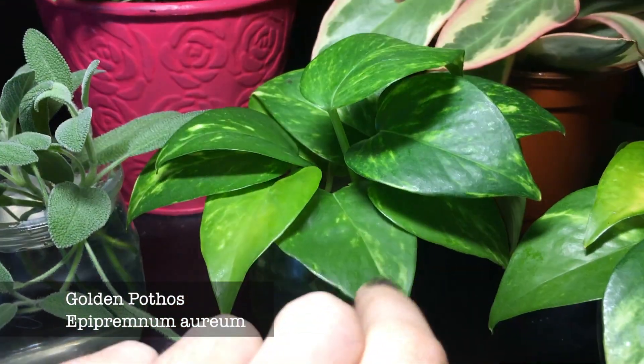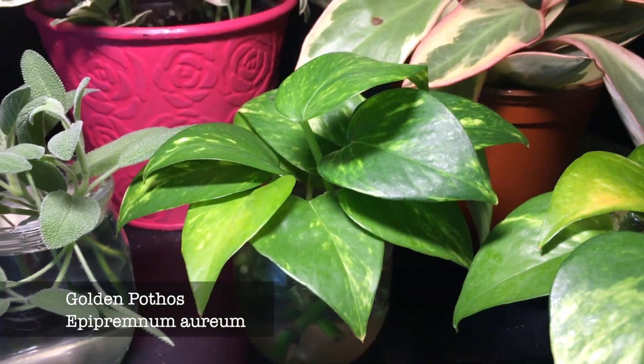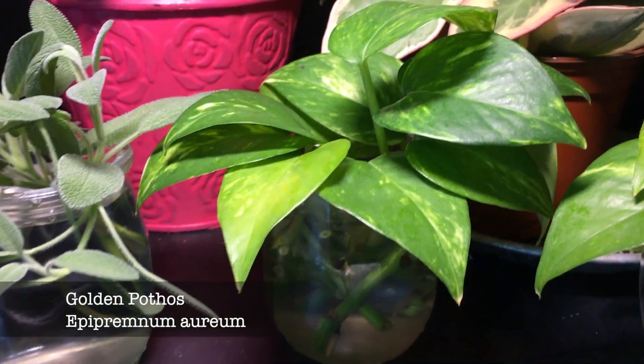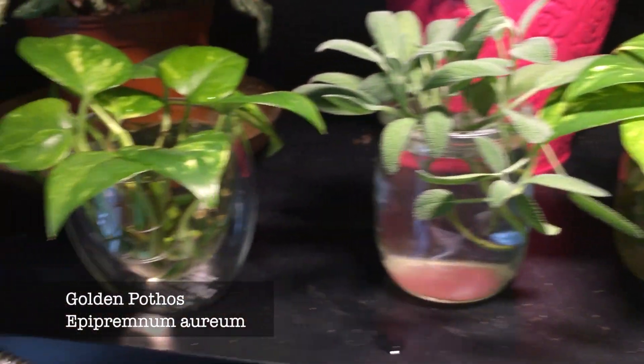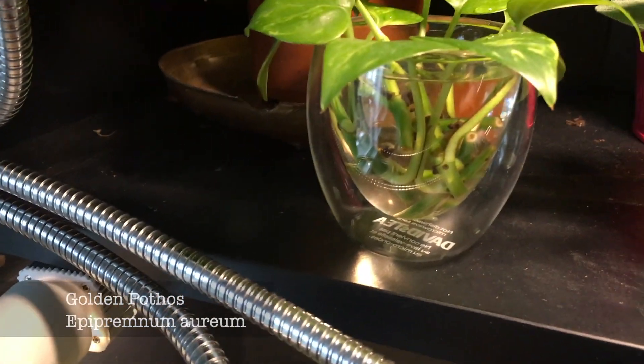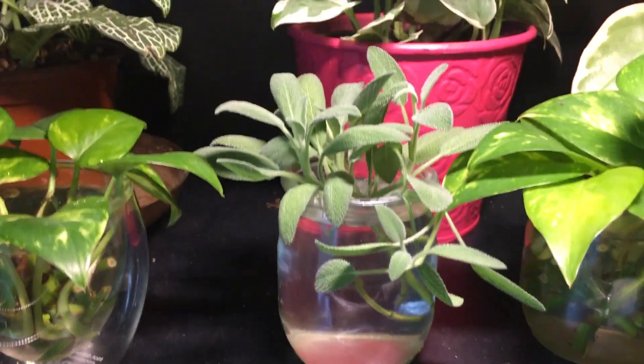Here I have cuttings of golden Pothos that I took from work. One of the plants had really long stems with almost no leaves — just leaves at the bottom — so we gave it a trim, and these are little cuttings waiting to be rooted. And then I also have my sage plant that I'm trying to propagate.